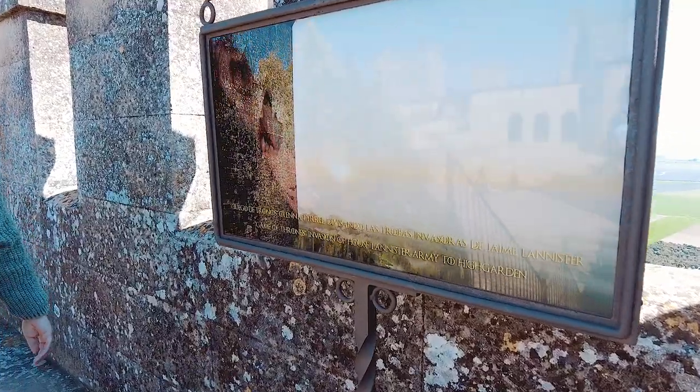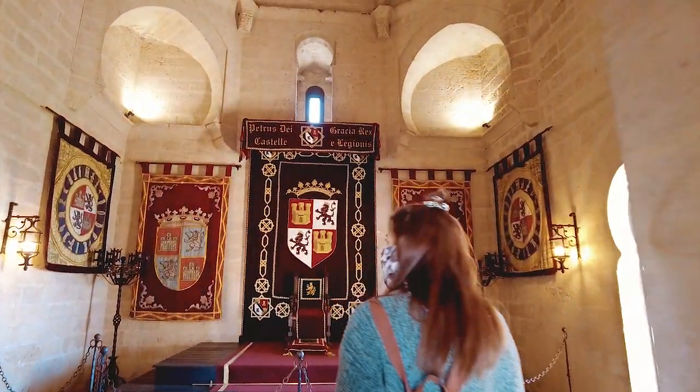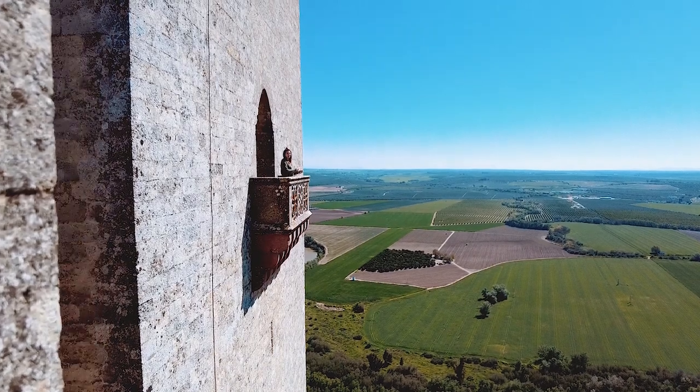En esta torre se celebraba la ceremonia en la que el rey entregaba al vasallo un feudo a cambio de auxilio. En la serie de Juego de Tronos, aquí es donde Lady Olenna Tyrell veía la llegada de los Lannisters. Este famoso balcón entraña la leyenda de la Encantá.